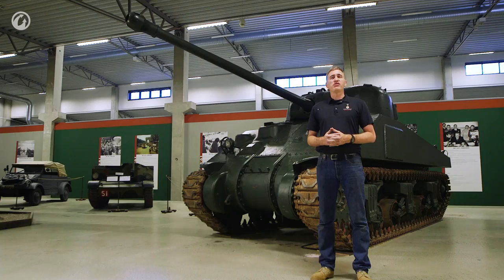It happened that Witheridge knew, from service in North Africa, the new Director of the Royal Armored Corps, a chap by the name of General Briggs. He asked him if he would mind getting this decision reversed. Briggs very happily did so — he went off to the Ministry of Supply, and the Ministry said yes. The 17-pounder Sherman became an official program of the British military.